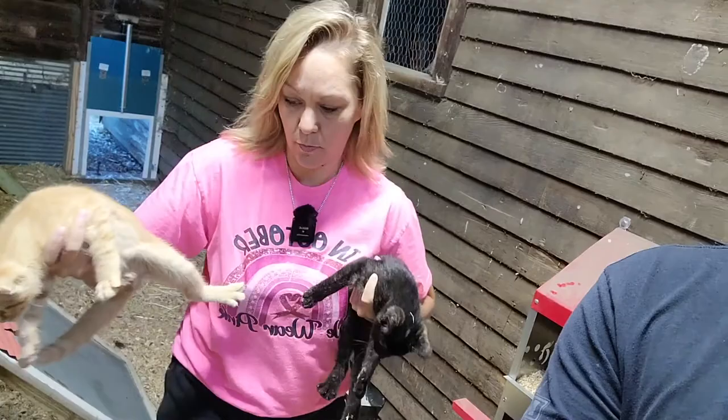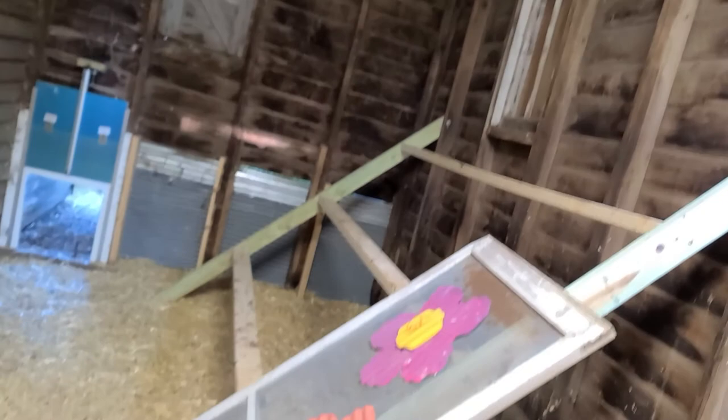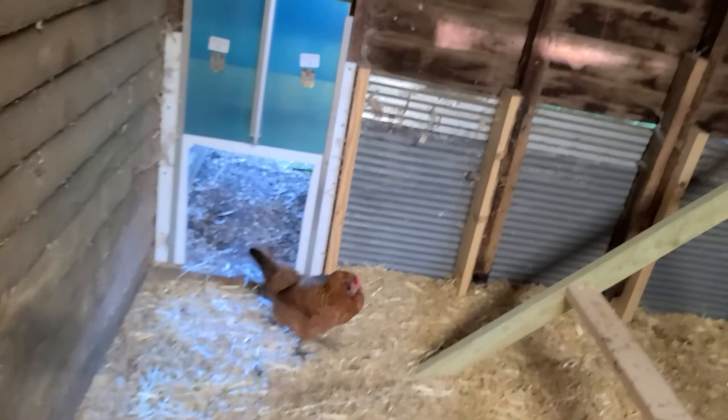We only have one rooster currently and it's actually a Silkie, so it's a bantam — I'm not sure he's much of a rooster for these. PJ the cat is trying to get into the baby chickens, and Lucky is trying to get at Becky. I don't really like them coming in the coop.